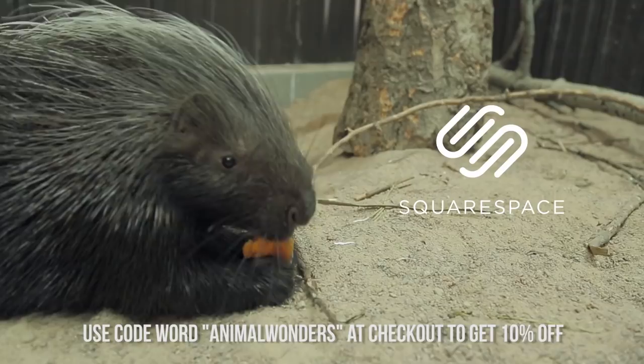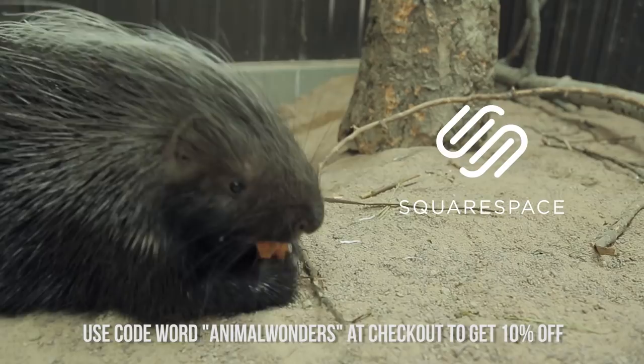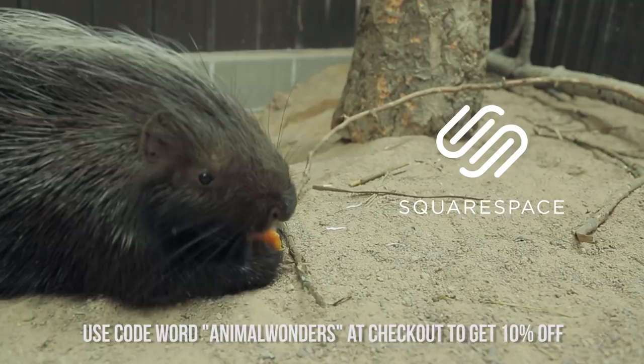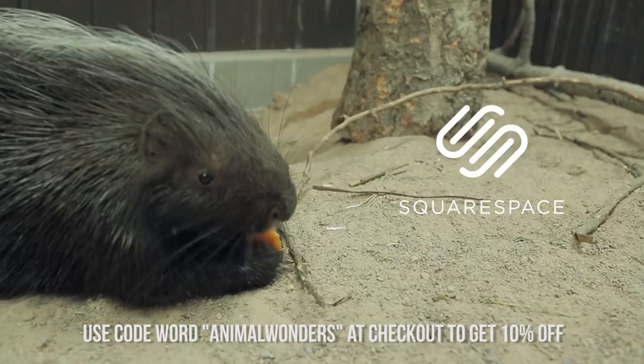This episode is brought to you by Squarespace, which lets users create custom websites or online stores with its all-in-one platform. If you're looking to make your next move on a business idea or want to launch a creative project, check out Squarespace. With award-winning templates and 24/7 customer support, you'll have everything you need to create a website, build a portfolio, design an online store, and more. Whether you're an aspiring entrepreneur, musician, artist, or designer, make your next move by visiting Squarespace.com and use the code AnimalWonders for 10% off your first order.